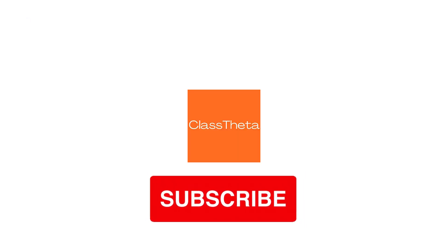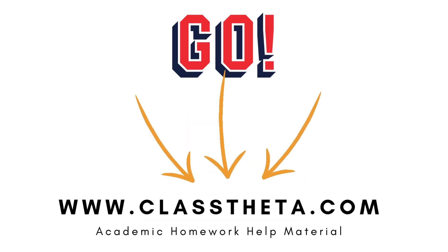Thank you very much for watching the video. Please don't forget to like and subscribe to our channel. Until the next question, bye!